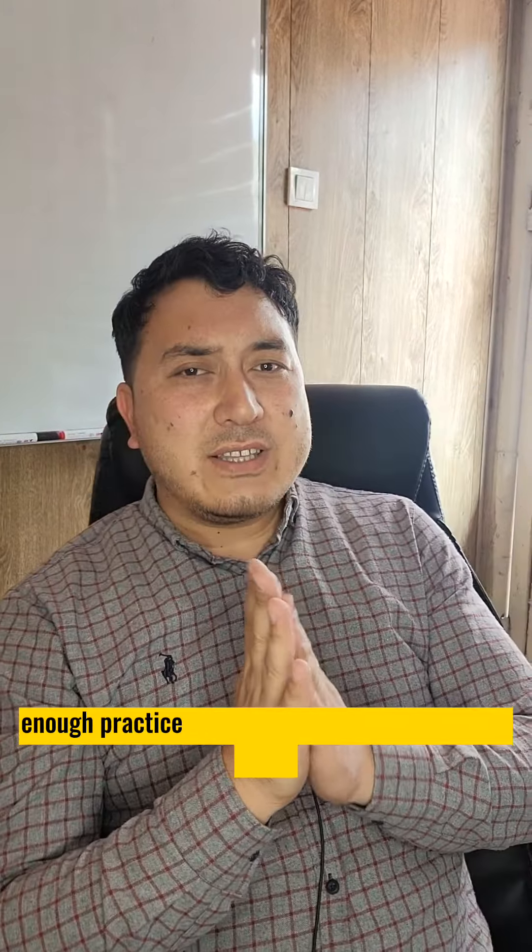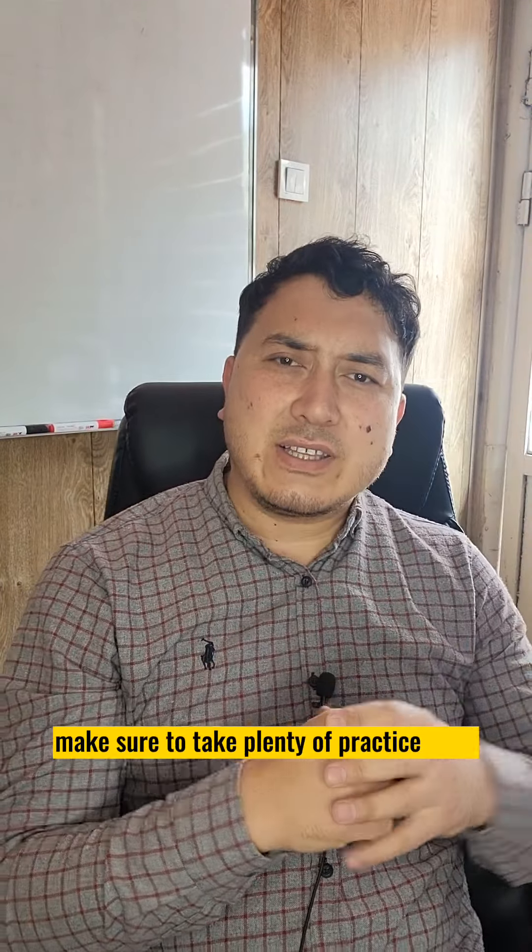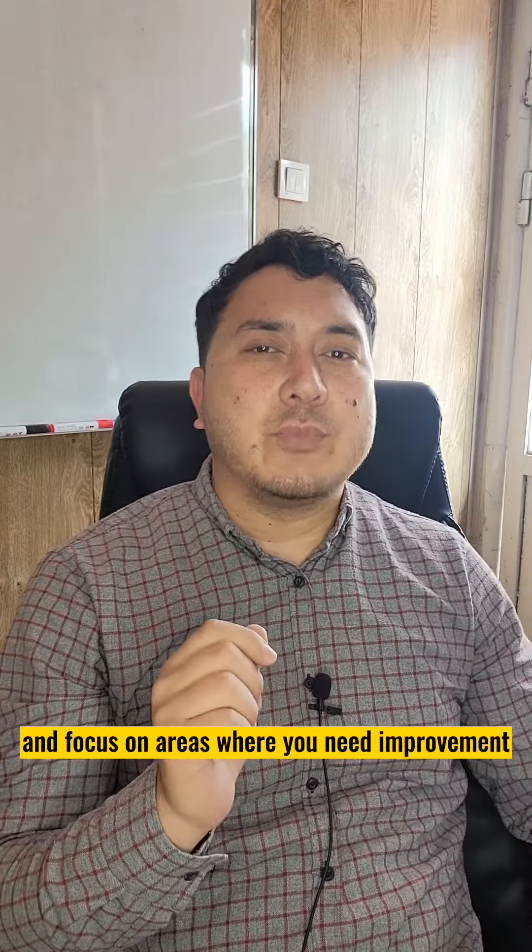Number five: not practicing enough. Practice is key to doing well on the IELTS exam. Make sure to take plenty of practice tests and focus on areas where you need improvement.